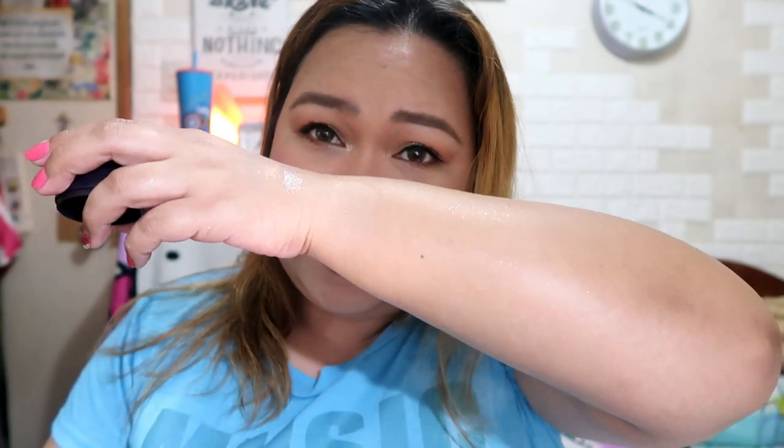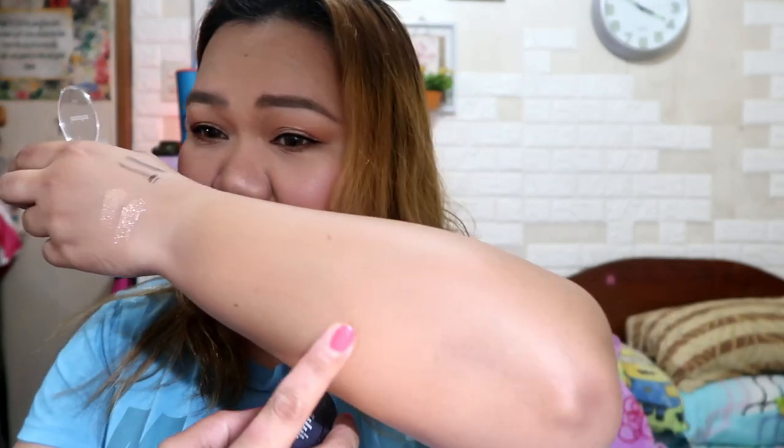Napagtanto ko na meron pala siyang puff sa ilalim na hindi natatanggal. Hindi ko alam kung hygienic yun kasi hindi natatanggal. Eto yung itsura ng highlighter niya — parang wala lang, very very subtle lang. Mas mukha pang nakikita ko yung glow ng kamay ko. Try natin sa kamay — meron naman kahit papanong light na nakakacatch. Let's try to put here — sharp. So may bandang ilong din.